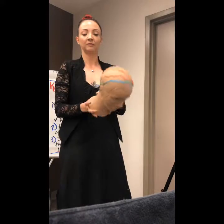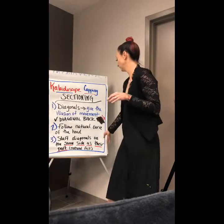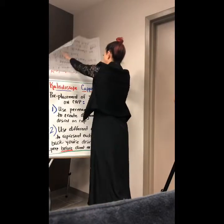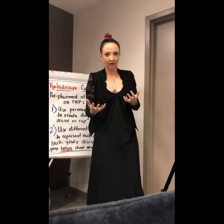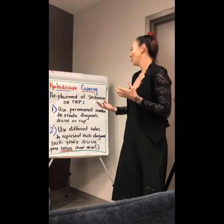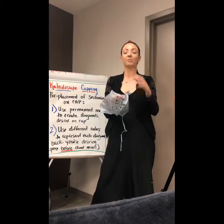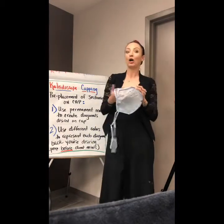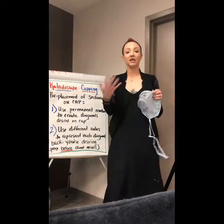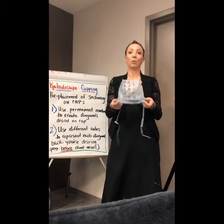I color-coded them so I could remember exactly what I was doing. Since I tried this out before putting it on a real person, I found it's extremely important to pre-place your sectioning on your cap. What that means is I use a marker to color exactly where I want to pull hair through the cap to get the look I want. I found it was a lot harder once the cap was on the head to figure out exactly where I wanted those diagonals to be. I use different colors to represent each diagonal, and I'd recommend prepping this before your client arrives — otherwise you'll spend a lot of your appointment just working on your cap.